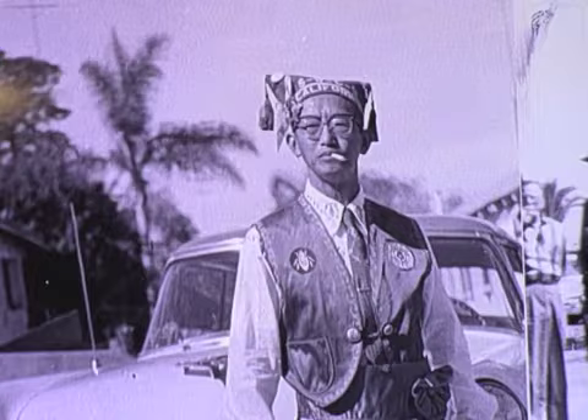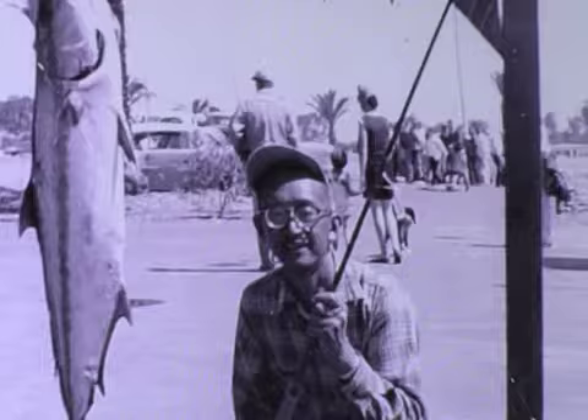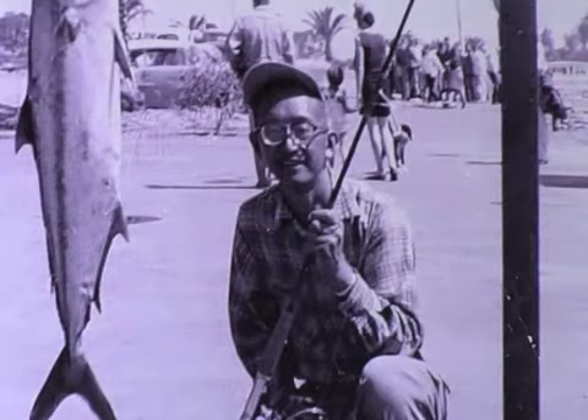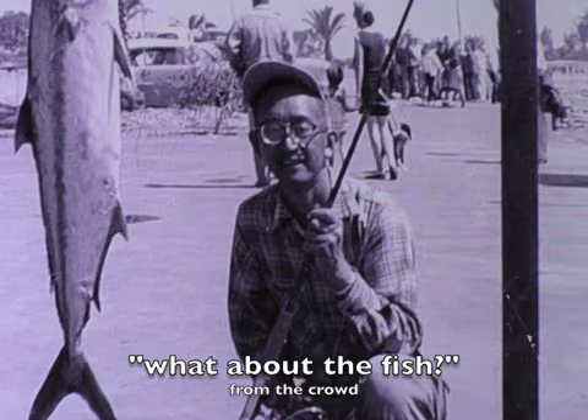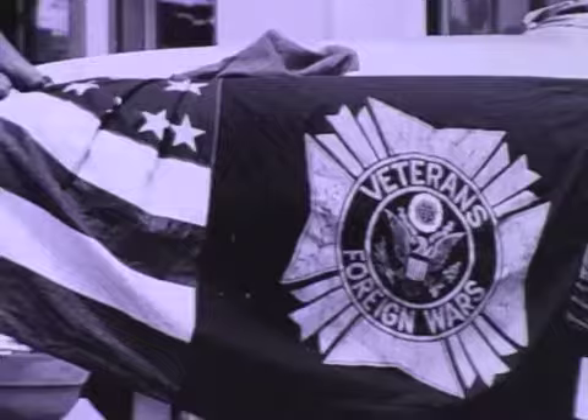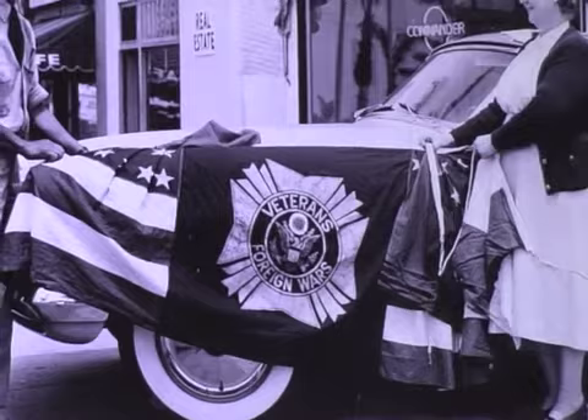Question: What was his ethnic background? Chinese. His father was not born in this country. Obviously, the VFW was very important to him — this is a parade, and these buildings are all still there on Orange in San Diego and Coronado.